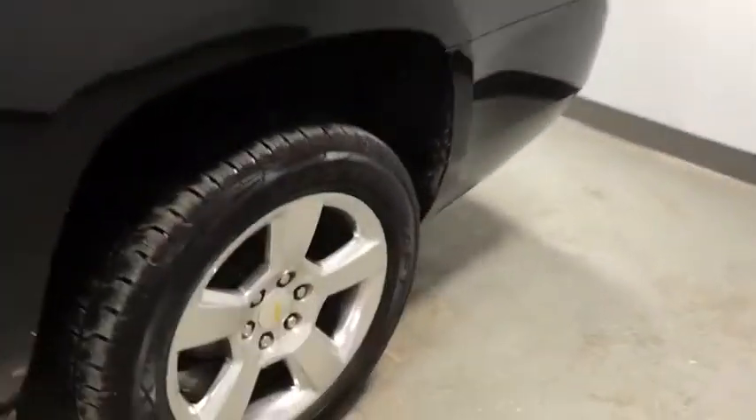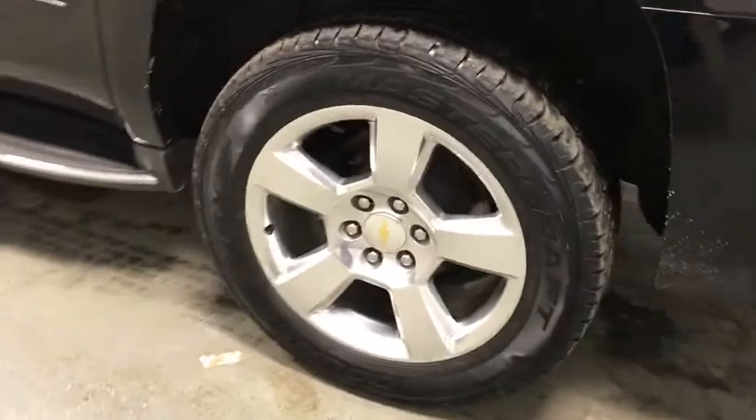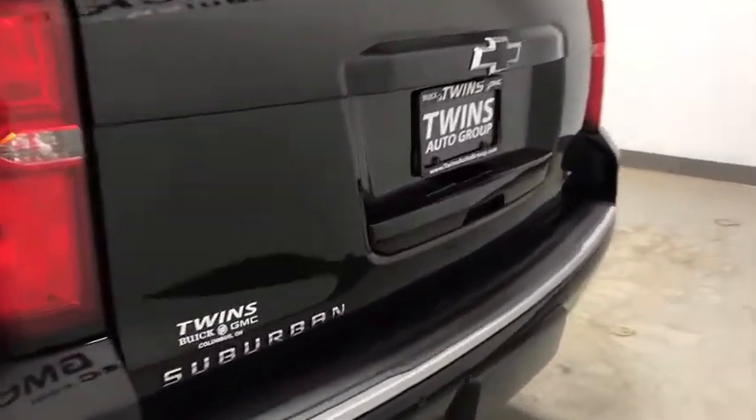Universal garage door opener, CD player, compass, fog lights, heated steering wheel, electronic stability control, security system, trip computer, power windows, heated front seats.